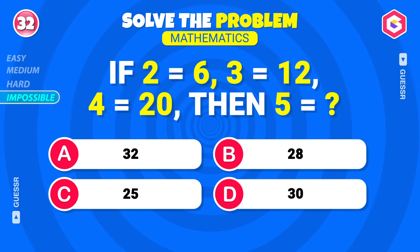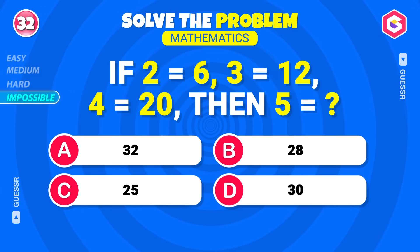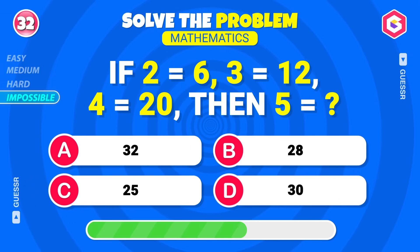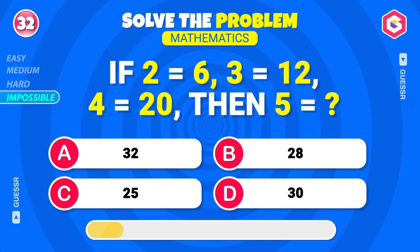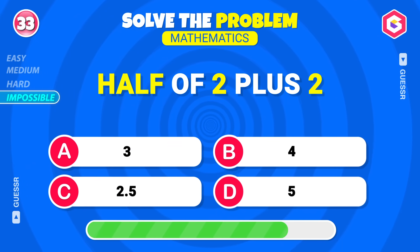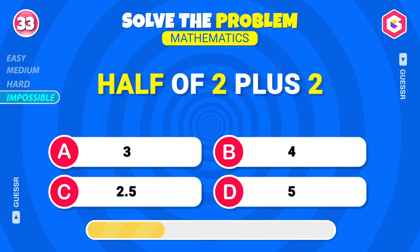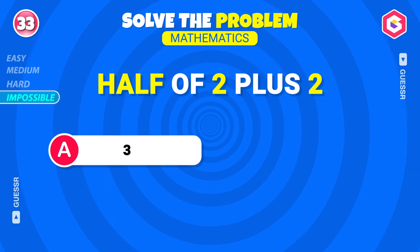If two equals six, three equals twelve, and four equals twenty, then what would five be? Thirty, correct! What is half of two plus two? Three, right again!